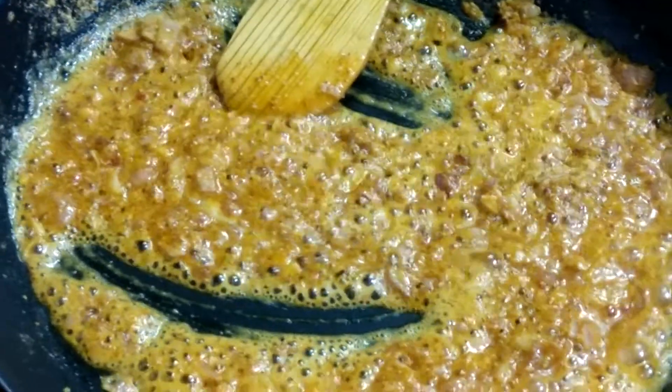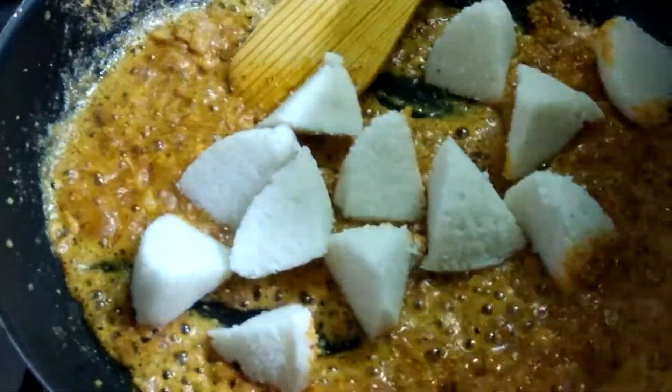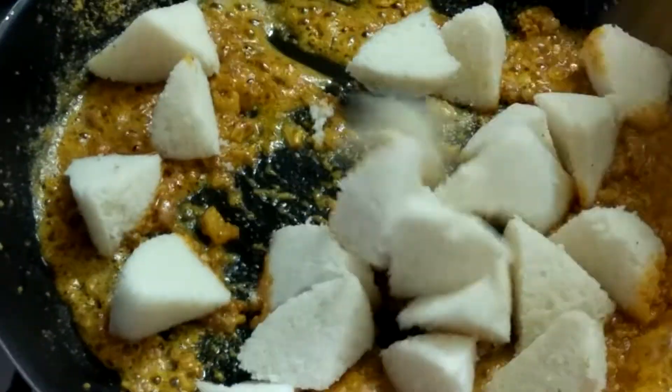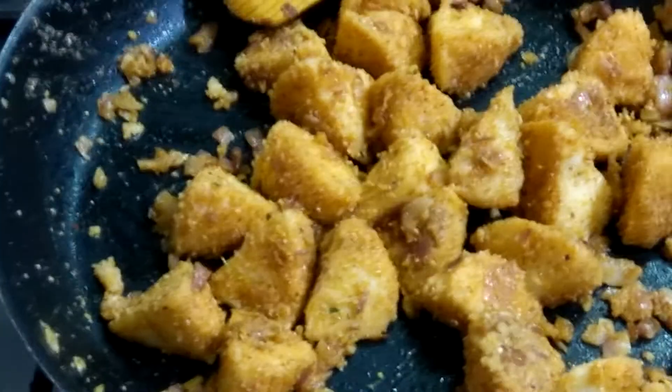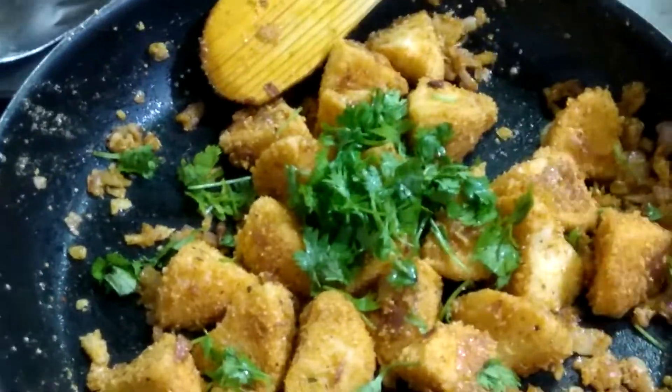After frying for 1 minute, we are adding the idli pieces cut into small pieces. Generally we have idli in the morning and the evening leftover idlis we can just fry like this. Mix it well and add finely chopped coriander.